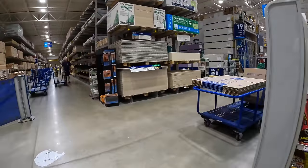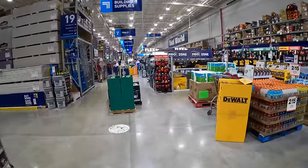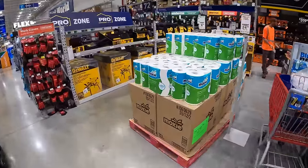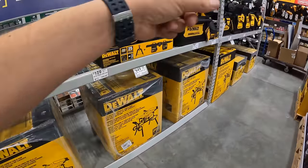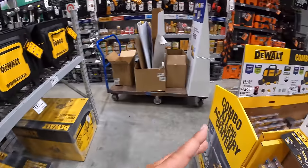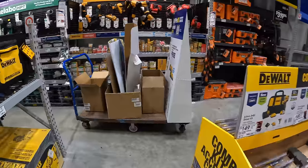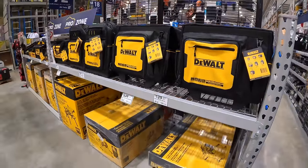We are at Lowe's in Lake in the Hills, Illinois. Let's see what they actually have new here. Last time I talked with the DeWalt reps, they are actually going to change this entire section into DeWalt. As you can see, they've already started. I'm excited to see what they turn this entire section into and how it's going to be designed. They're already starting to bring the DeWalt products here.